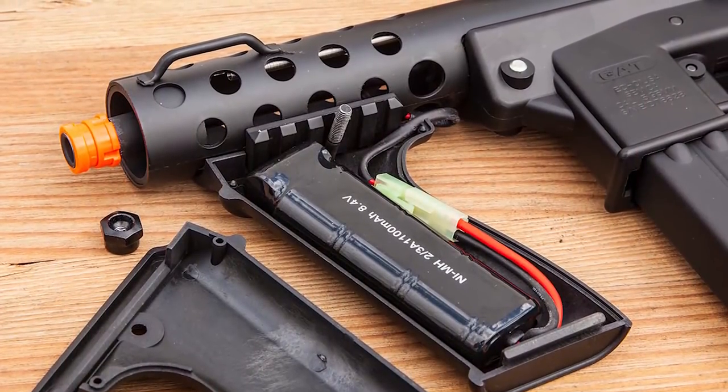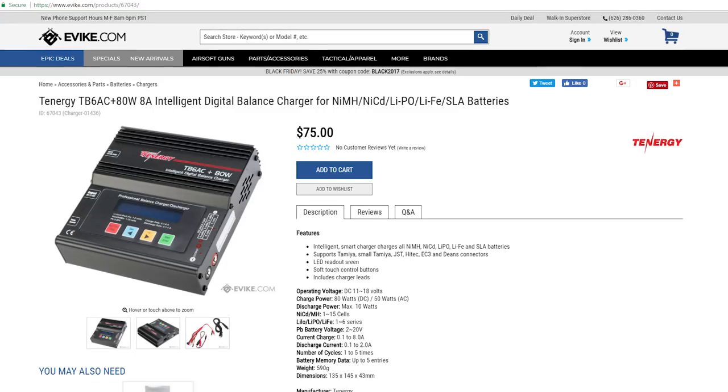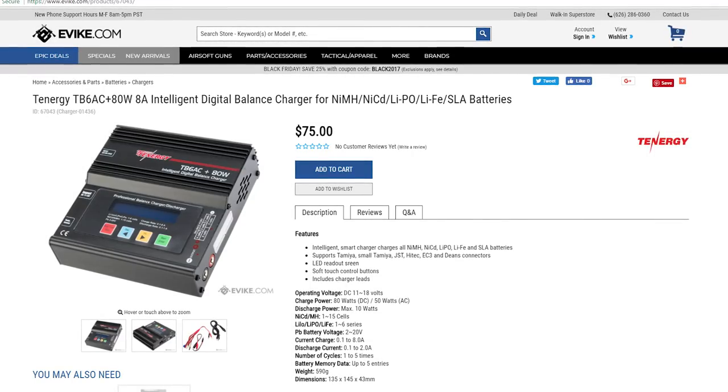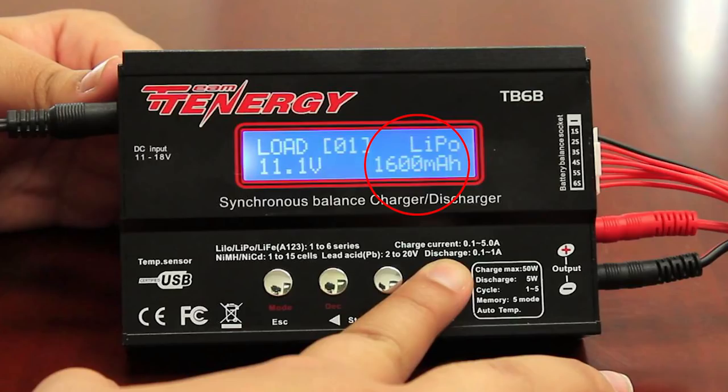Most airsoft guns are battery powered. Safely and more efficiently charge batteries with a smart charger. Smart chargers allow you to charge multiple types of batteries such as lithium polymer or nickel metal, and they also let you know how many milliamps or power is in your battery.